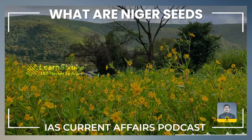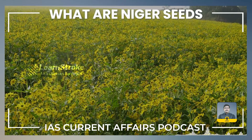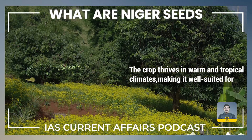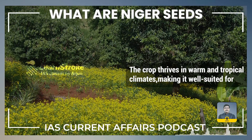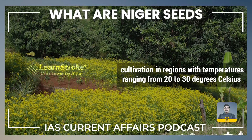Niger seeds are cultivated in various states across India, with major production areas including Karnataka, Maharashtra, Gujarat, and Rajasthan. The crop thrives in warm and tropical climates, making it well-suited for cultivation in regions with temperatures ranging from 20 to 30 degrees Celsius.